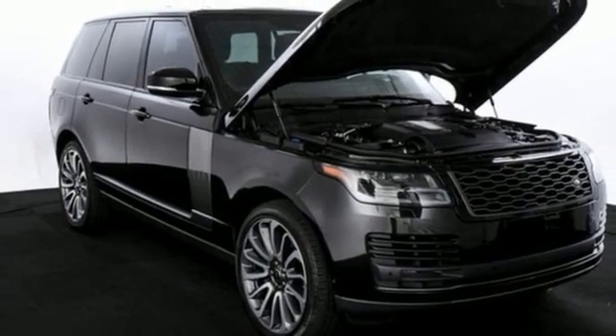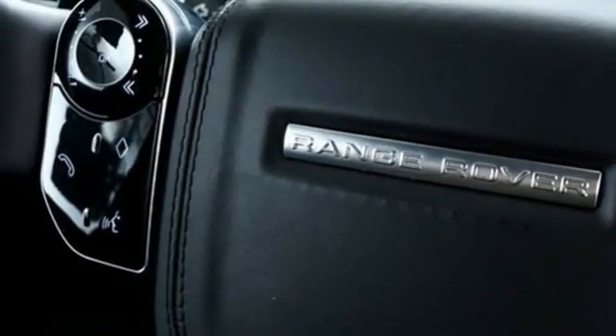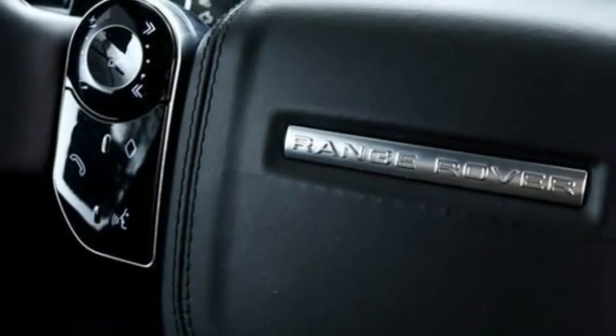External memory control, memory exterior door mirror settings, dual zone climate control, auto dimming rear view mirror, and automatic transmission.